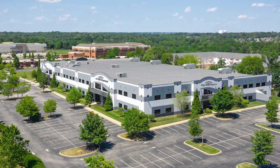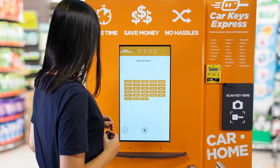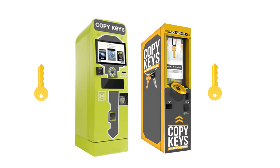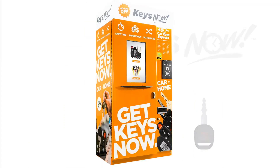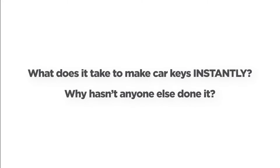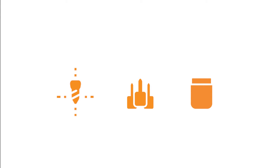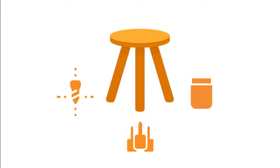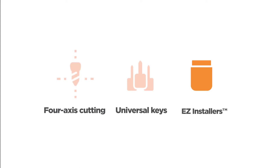Car Keys Express is the world's largest automotive key replacement company, so we understand these complexities. We saw vending machines as a perfect opportunity — develop one that builds on the proven success of residential key vending machines, but also makes car keys. The result is KeysNow, the world's first and only vending machine that makes house keys and car keys. So, just what does it take to make car keys instantly? There are many reasons, and we've narrowed them down to three critical technologies. Think of them as a three-legged stool — if one is missing, you can't make modern car keys instantly. The three critical technologies are four-axis cutting, universal keys, and easy installers.